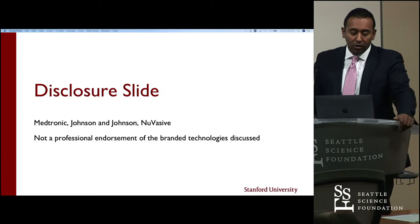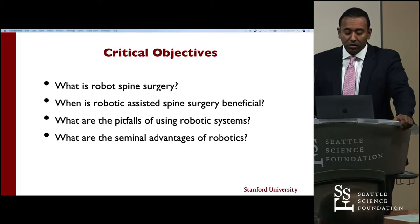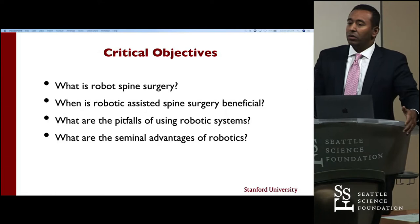I do have some disclosures — not professional endorsement of any of these things, but just some of the things that we use in my practice. Here are the topics I wanted to review with you: What is robotic spine surgery? When can it be useful? What are some of the pitfalls? And what are some of the advantages when you look to integrate this technology into your practice?